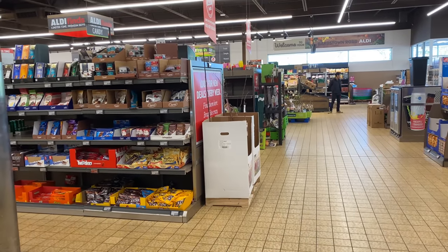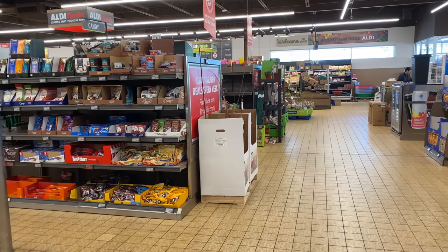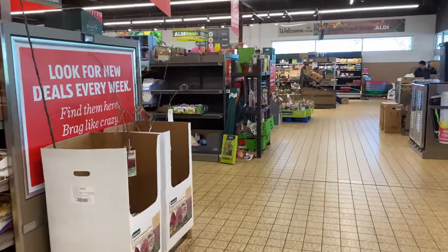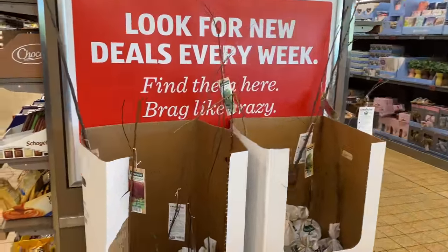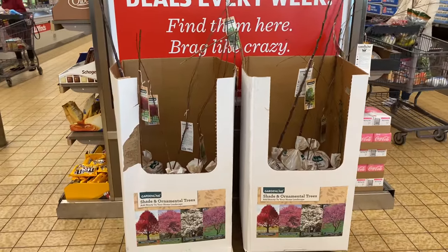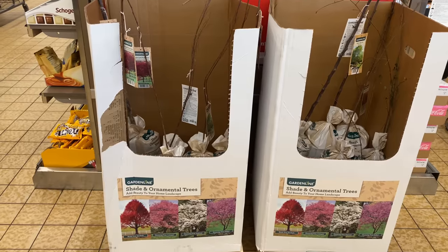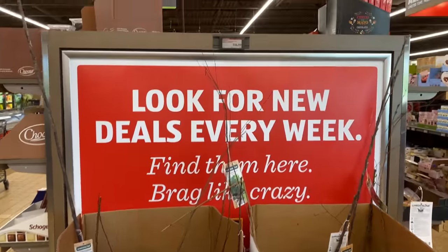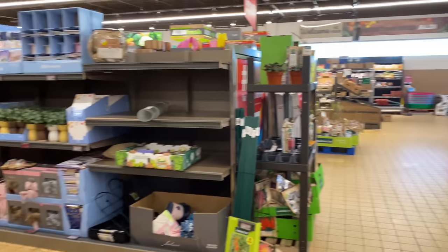Hi guys, welcome back! Today is Wednesday and we're here at Aldi to look at their new finds. I am so excited for this day because we have flowers and trees right here — shade and ornamental trees for $14.99. We have the red maple, the crab apple, the dogwood, and the redbud. For $14.99, can't believe it but I like it.